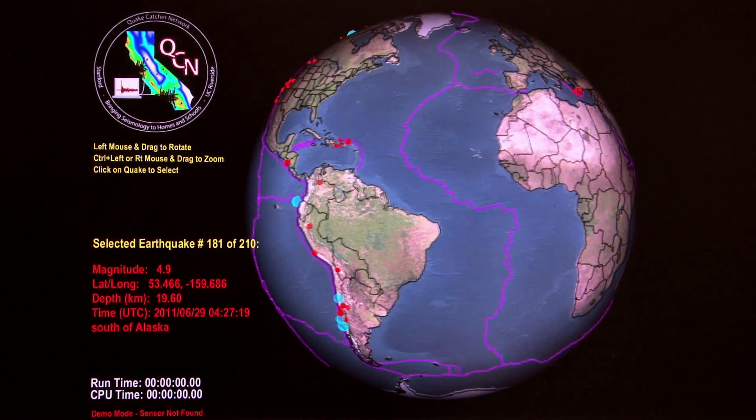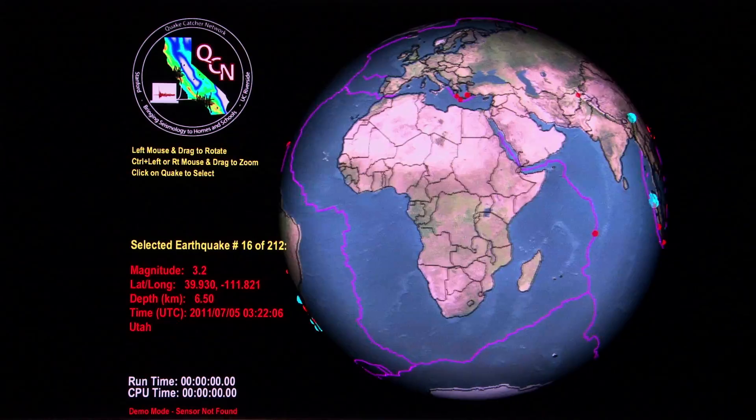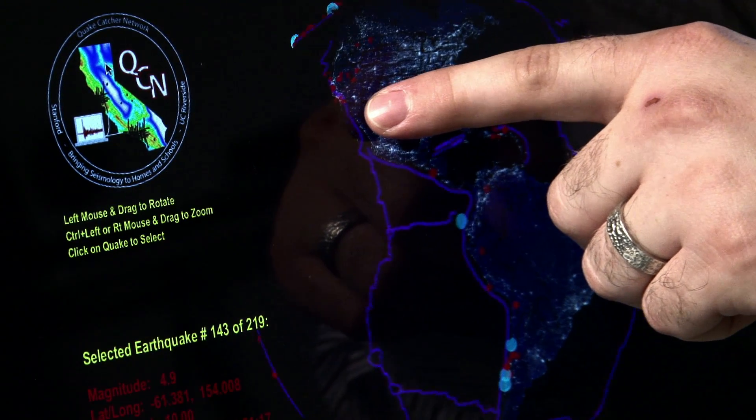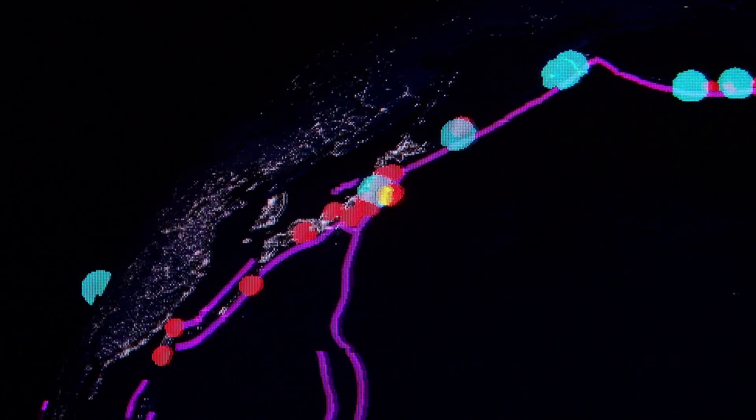Hopefully we'll be able to detect earthquakes as they're happening. This is pointing out the locations of the recent earthquakes shown in red within the last week. If we go to the night view, you can see where people are based on where lights are in cities. And where you have people and you have earthquakes, that's where you have the greatest earthquake hazard.